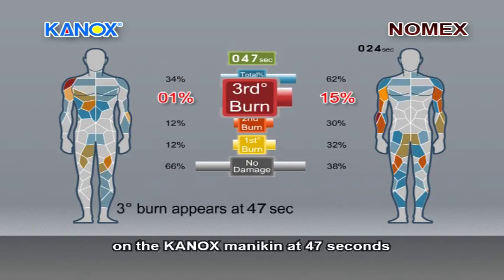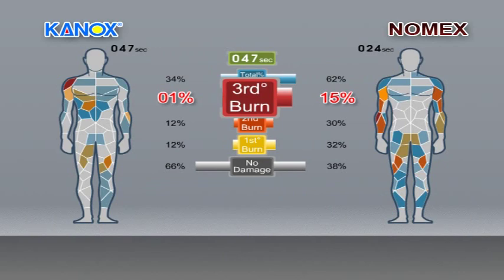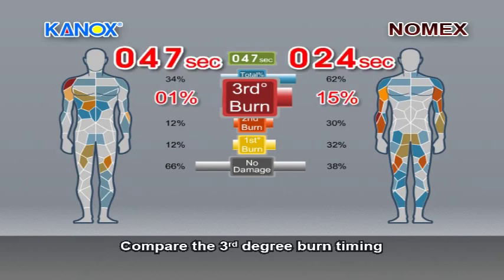The third degree burn appears on the Canox mannequin at 47 seconds. Compare the third degree burn timing — the Canox strives to give firefighters almost double the safety time. During firefighting, every second counts because it's a matter of life or death.